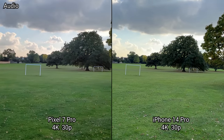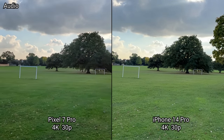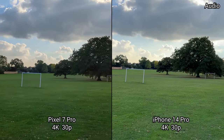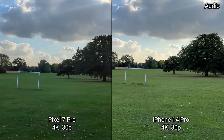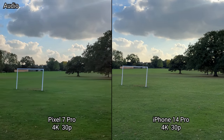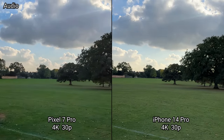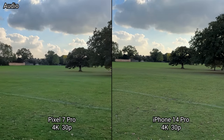Now we've started video on the rear-facing cameras in 4K UHD 30 frames per second on the Pixel 7 Pro and the iPhone 14 Pro Max, again testing out image quality, stabilization, detail and dynamic range. Let's switch to the ultrawide.